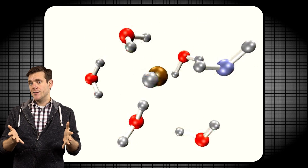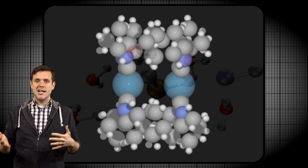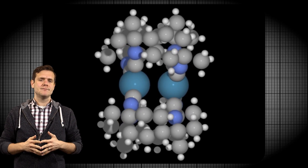Molecules dance around in all sorts of goofy ways, using energy from the environment to wriggle, writhe, and rotate, but it's all very uncoordinated — very avant-garde. Jean-Pierre, Sir Fraser, and Ben stepped in and designed molecules that they could choreograph.